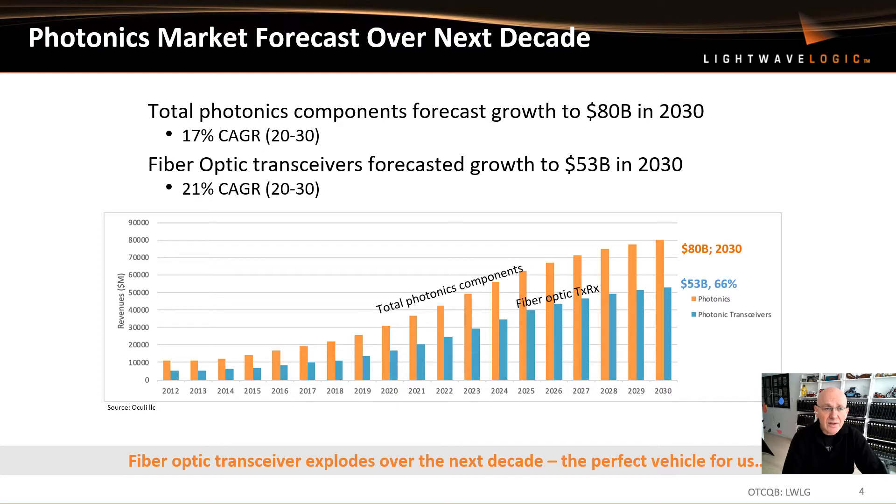The next slide looks at the exciting photonics market forecast over the next decade, from 2020 to 2030. It shows a little bit of history of total photonic components and a strong growth trajectory towards $80 billion, which is a huge opportunity. 66% of that market is going to be fiber optic transceivers, which is a perfect vehicle for LightWave Logic.